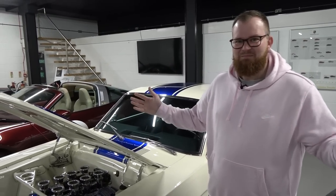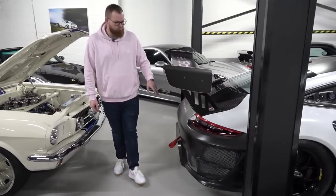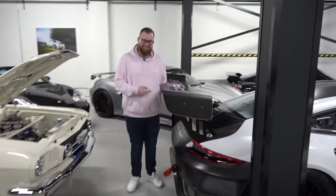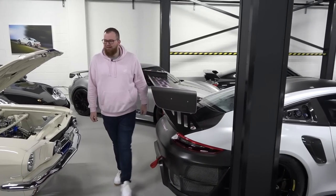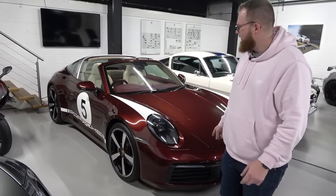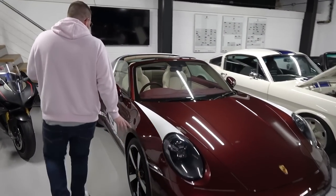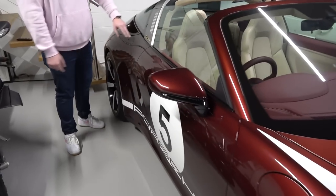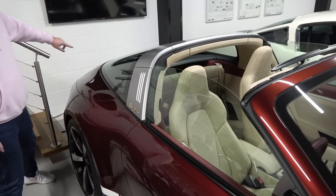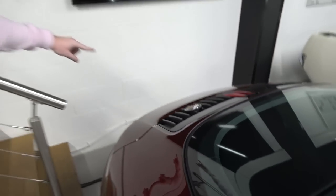Moving on to the Porsches: there's a GT RS Clubsport which was here on the last visit but now has pink stickers - a convenient color match. Then there's a 911 Targa 4S Heritage Edition, an incredibly rare car. It features unique roundel detailing on the side, gold badging all around, a heritage badge on the engine cover, and gold Carrera 4S badging on the rear.